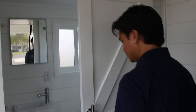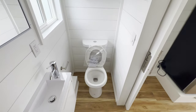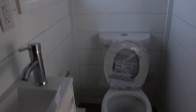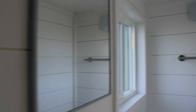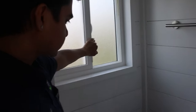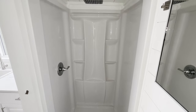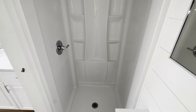Switching over to the bathroom — we do have the barn door. This is our standard bathroom; it is a three by eight. We have a dual flushable toilet, towel rack, a vent, a window that opens, medicine cabinet, and a little cabinet space underneath. For the shower, it is a 36 by 36 with a rainfall shower head and open shelves for storage.